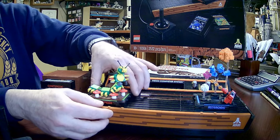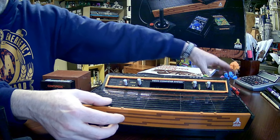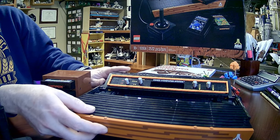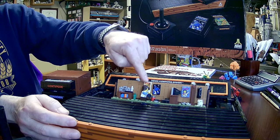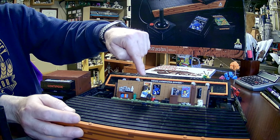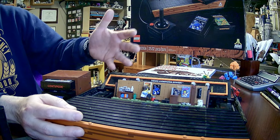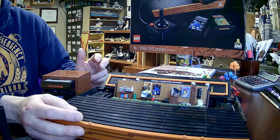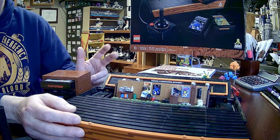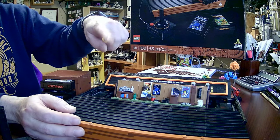Now for our little spoiler alert — it opened up. We do this and pull out the scene, and there's our minifigure. It's a little child playing the video game system. It's a 1980s room — well, the Atari came out in '77, so the kid probably didn't get it right away. Early 80s then.